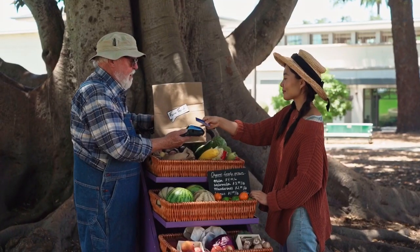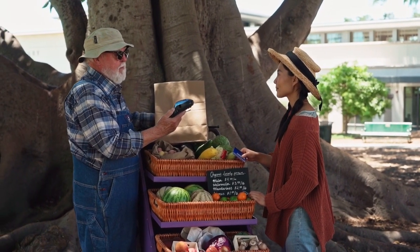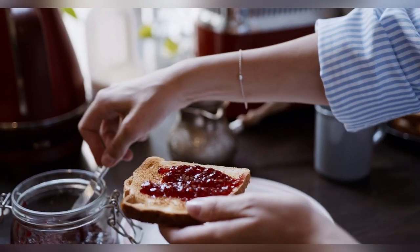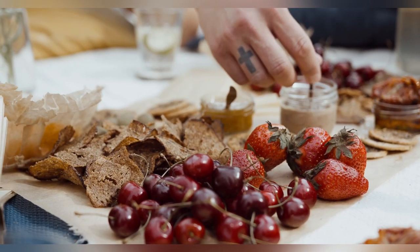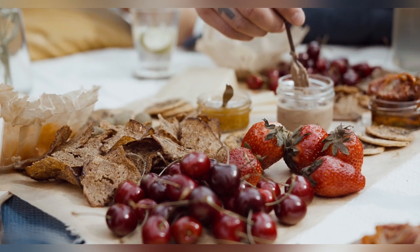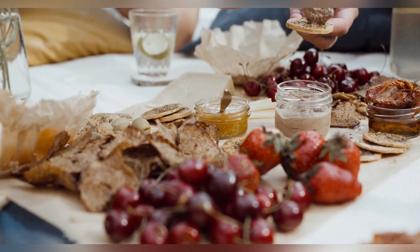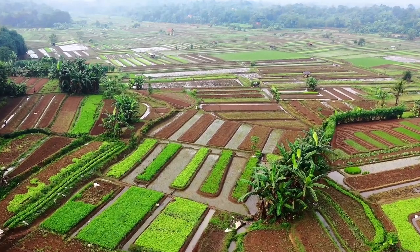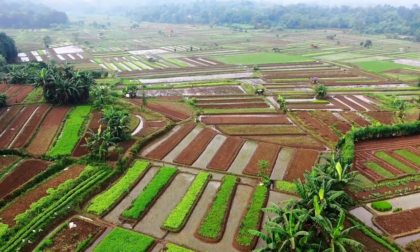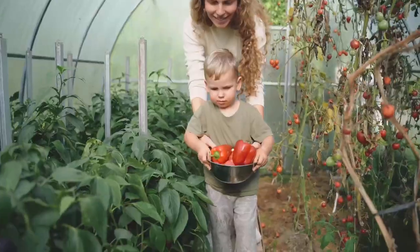Value-added products: consider processing and adding value to your farm products. For example, you can make jams, jellies, pickles, sauces, or dried herbs from your surplus produce. These value-added products often have higher profit margins and can attract a broader customer base.